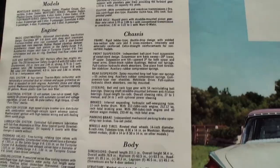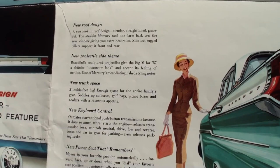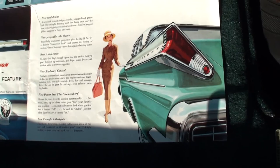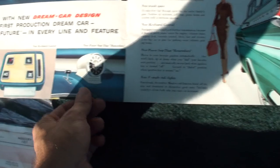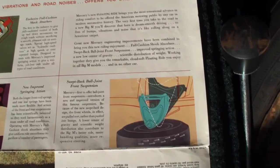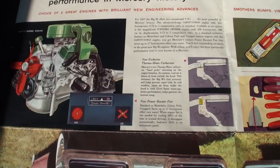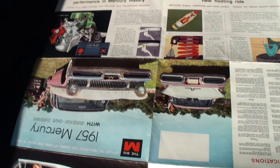Now this one's a driver so it doesn't have the stock engine - it has the Lincoln engine, as we'll tell you shortly. I'll gently turn this around so we can read the other half of the brochure: the new roof design, the new trunk space, the dream car design - up to 290 horsepower.